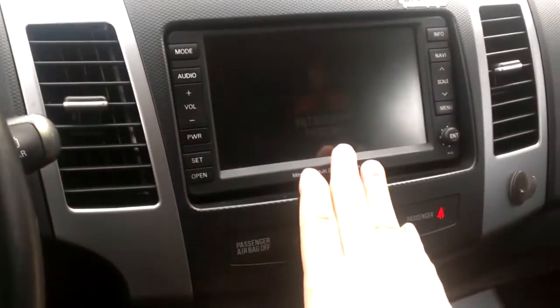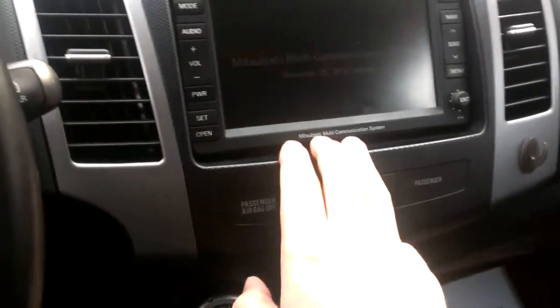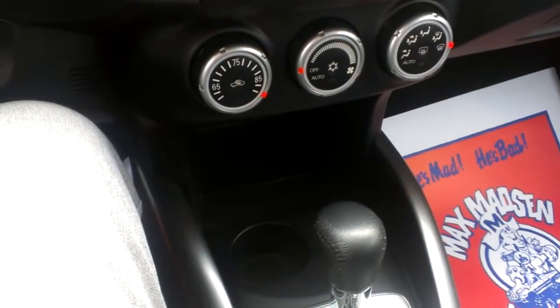This is our multi-communication system. It does have navigation built in with real-time traffic. You're going to have the automatic heating and air conditioning.